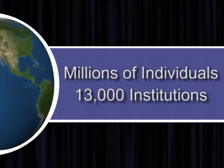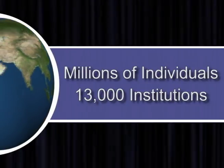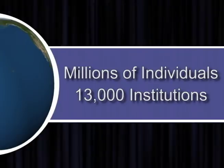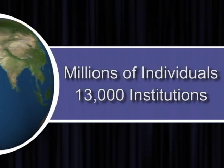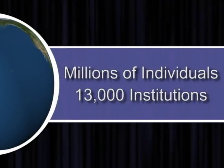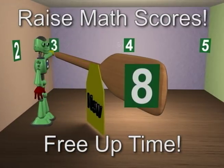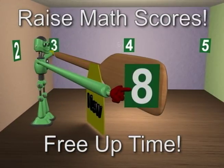For more than four decades, the Dean Vaughan Total Retention System has revolutionized the teaching and learning of every subject to which it has been applied. Millions of individuals in more than 13,000 academic and business institutions have achieved unprecedented success with the Dean Vaughan Total Retention System. The Vaughan Cube method is such a breakthrough in elementary mathematics that it will help raise math scores and free up time in the curriculum for practical applications.